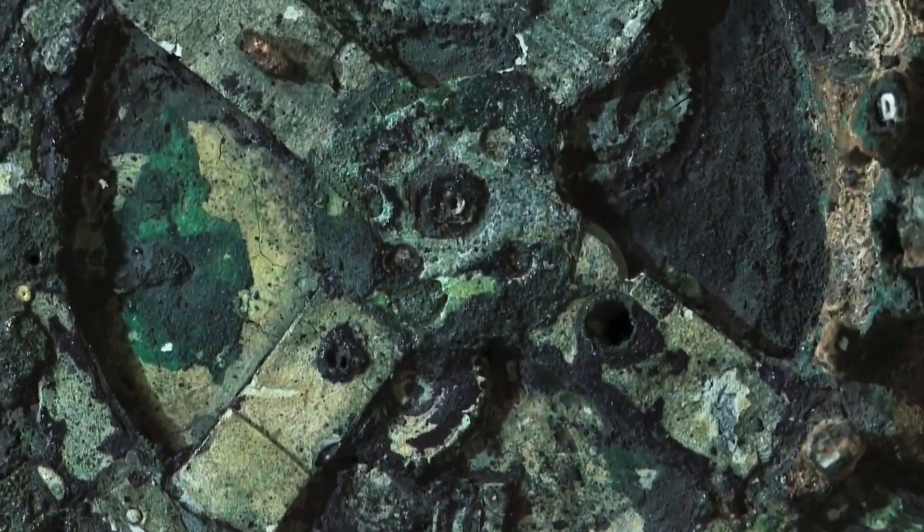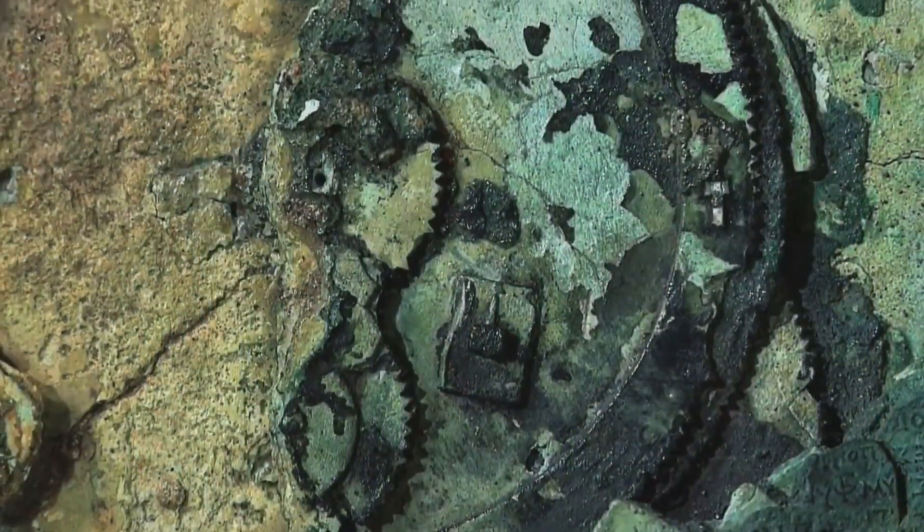Someone built an ancient computer over 2,000 years ago, but it wasn't us. And I'm going to prove it to you in three minutes or less. Let's get to it.